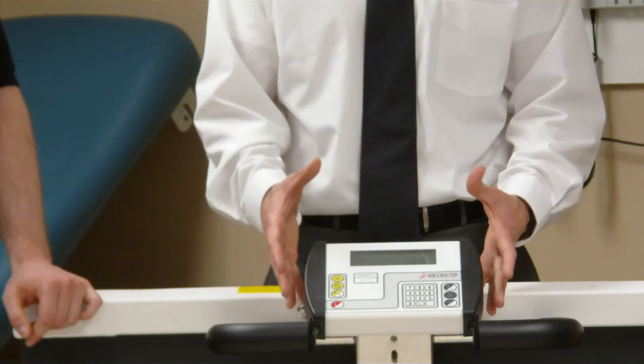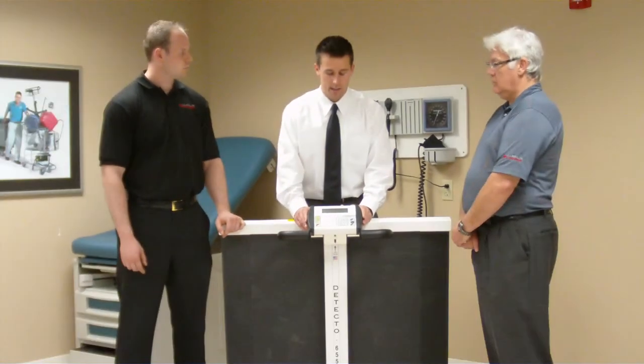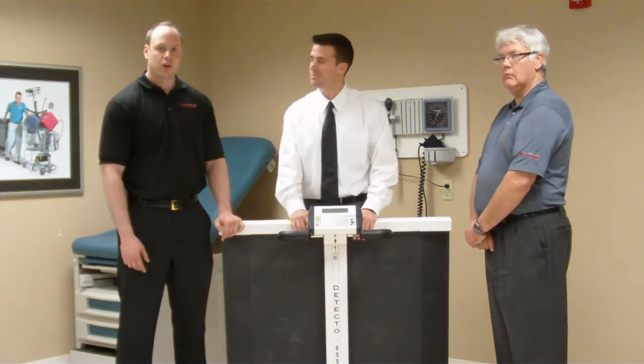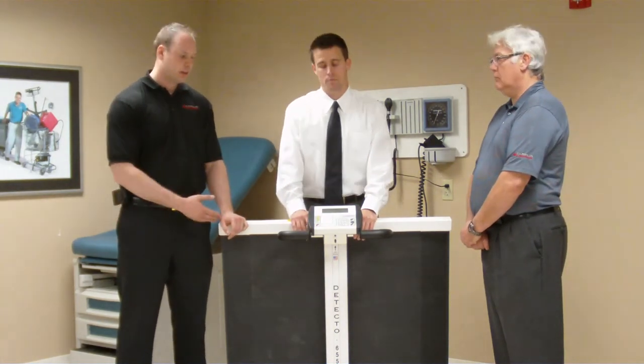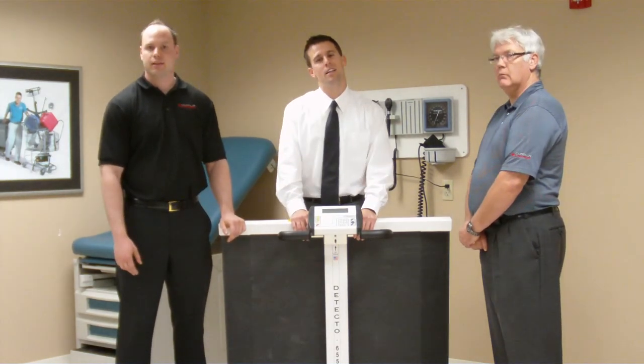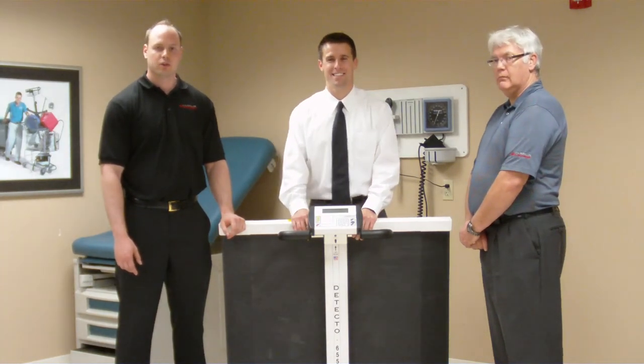Once again, this is Detecto. This is our indicator. We stand by our products and we appreciate your business. Thank you so much for watching the video. If you have any other questions on the Detecto Scale product, please contact us via email or call 888-738-7892. Thank you.